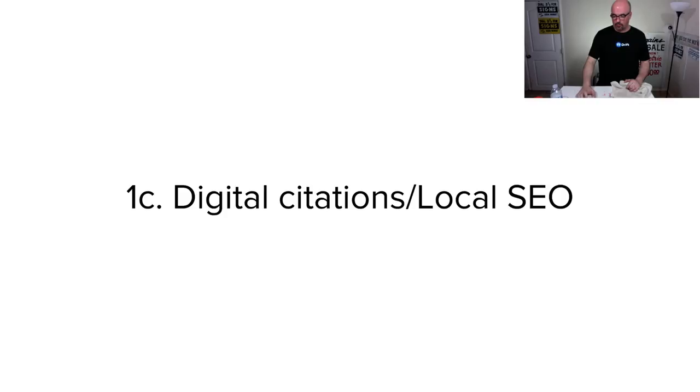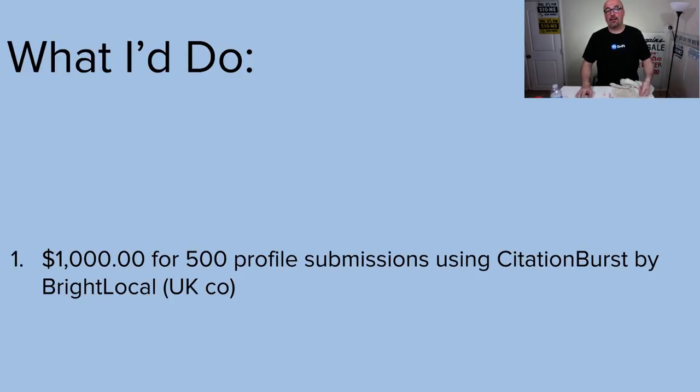What about digital citation and local SEO? They may not even need to invest $1,000 if they don't want to, because they probably won't need $500 worth. But I would definitely go with Citation Burst by Bright Local at brightlocal.com — they're out of the UK. I'd go ahead and invest a grand, because the $500 in submissions don't expire until you use them. Think about it: if on Yelp they need to claim the account and fix all the information, that's one submission out of $500.